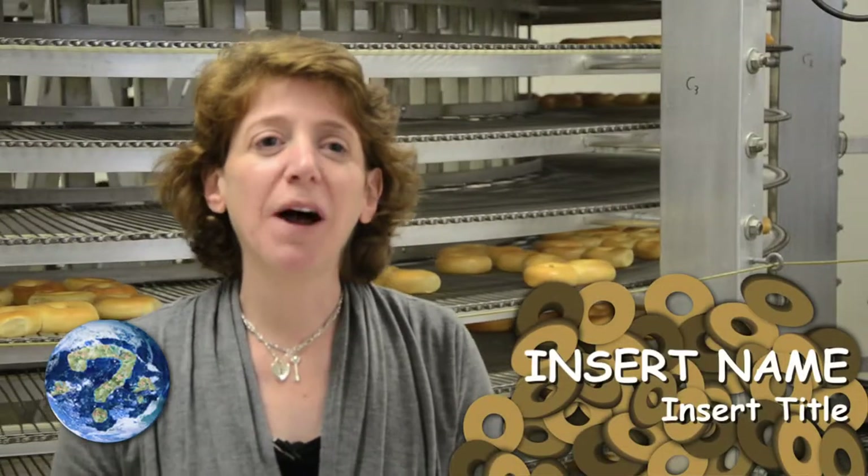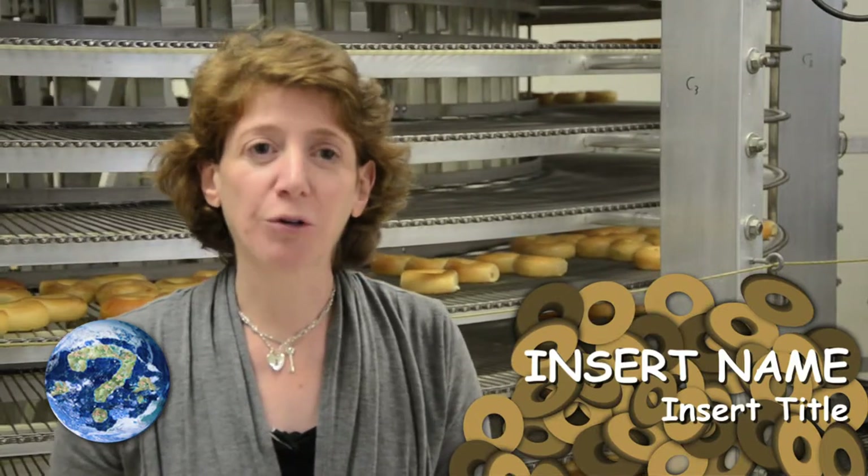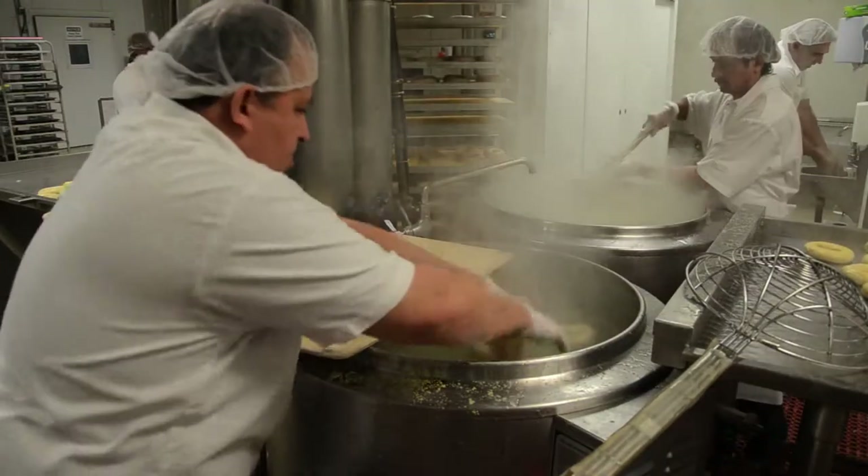The story of how bagels were created varies — there are different stories. We understand that they were created in Poland back in the 1600s as a gift for pregnant women.